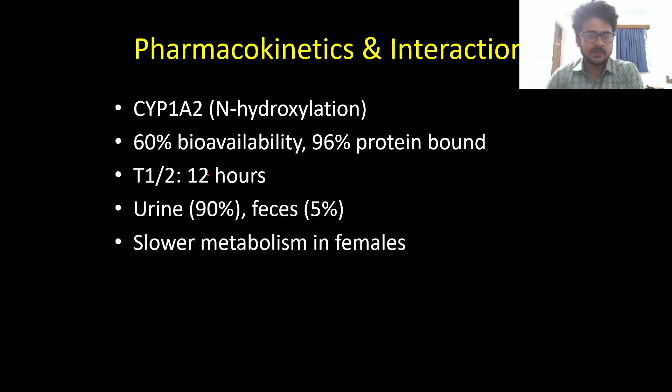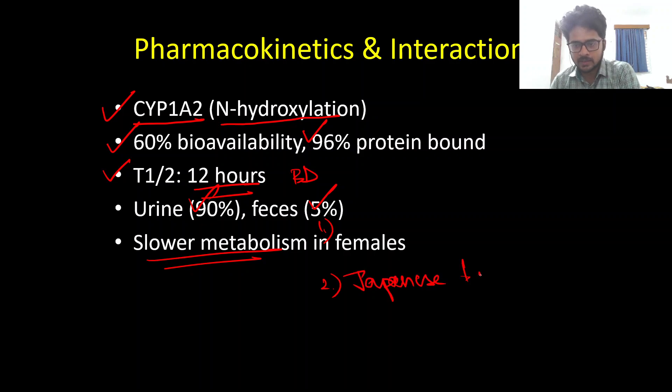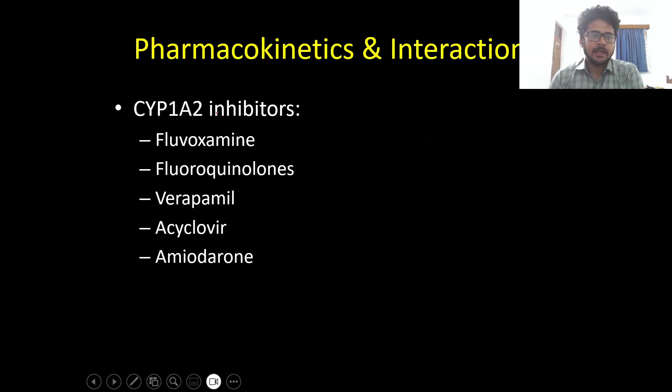Regarding pharmacokinetics, like Ropinirole discussed previously, Riluzole undergoes cytochrome P450 1A2 metabolism, predominantly N-hydroxylation. It has an oral bioavailability of 60%, is 96% protein bound, and has a half-life of 12 hours — hence the twice-daily dosing. It is predominantly excreted in urine at 90% and via the GI tract at 5%. Slower metabolism is seen in female patients and, notably, the Japanese population.